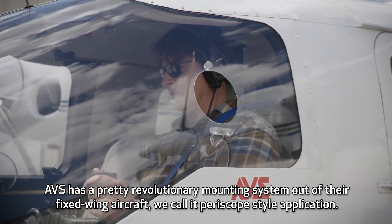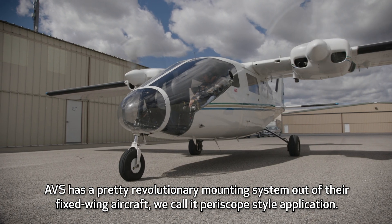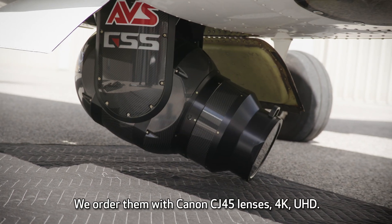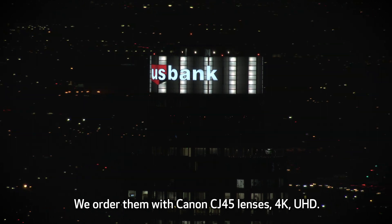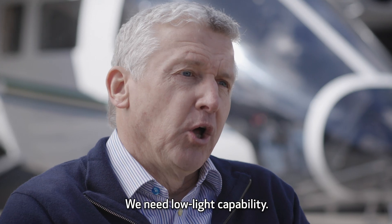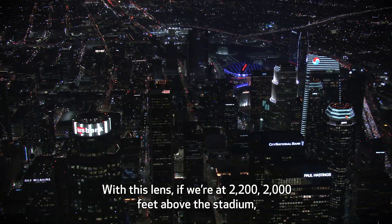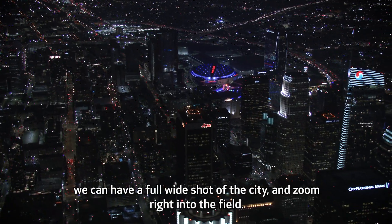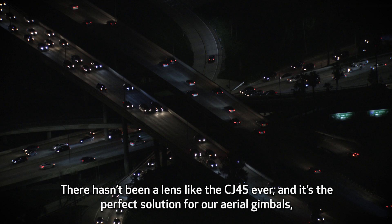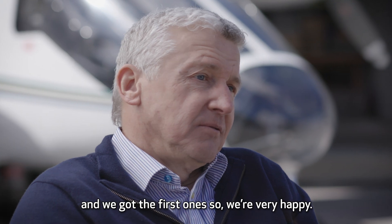AVS has a pretty revolutionary mounting system out of their fixed-wing aircraft. We call it a periscope style application. Our airplane has a bomb bay door and the camera comes down through that. We order them with Canon CJ-45 lenses, 4K UHD. We do Monday night, Sunday night, Thursday night football games — we need low light capability. With this lens, if we're at 2,000 to 2,200 feet above the stadium, we can have a full wide shot of the city and zoom right into the field. There hasn't been a lens like the CJ-45 ever, and it's the perfect solution for our aerial gimbals — and we got the first one, so we're very happy.